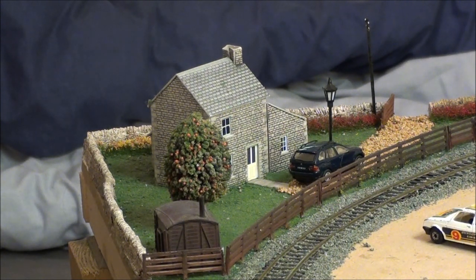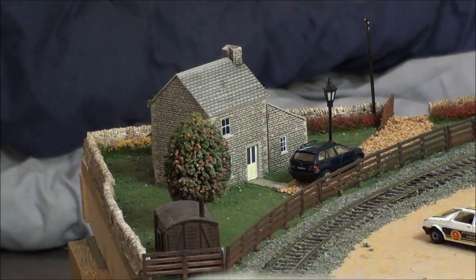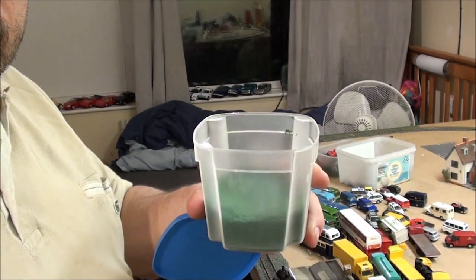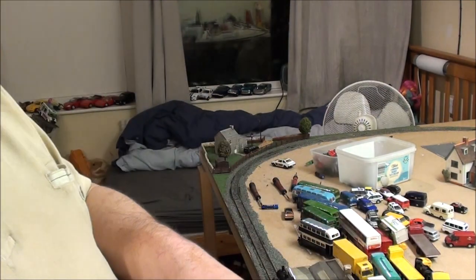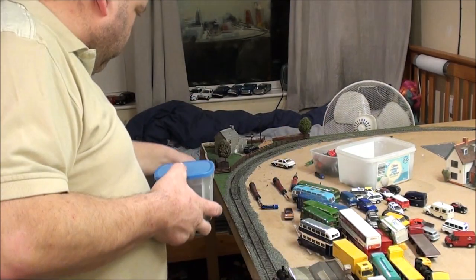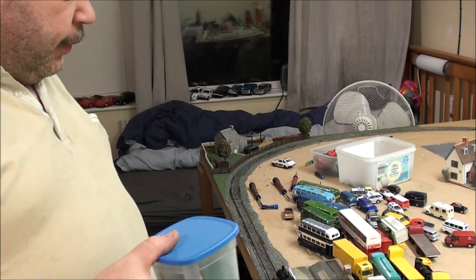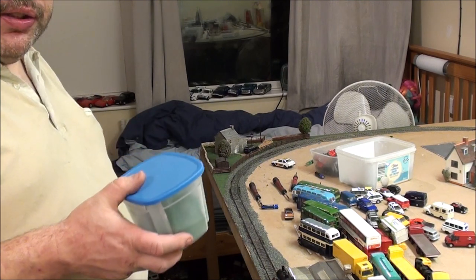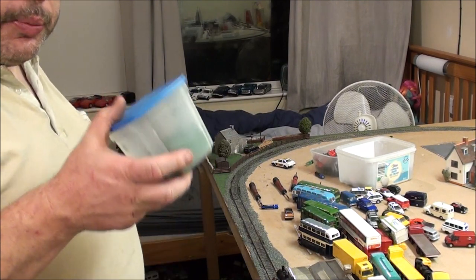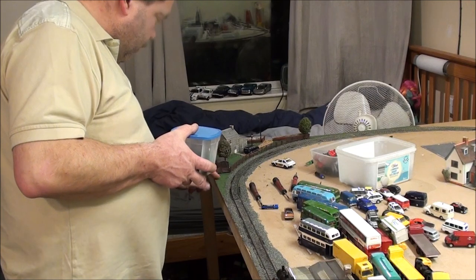The grass is this stuff which you can buy in massive pots. All I did was get some PVA glue, brush it down where I wanted the grass to go, then sprinkle the grass material on top and let it dry. I brushed off any excess, and where there were bald patches I just dabbed a bit of glue in and sprinkled some more on — kept doing that until everywhere was mostly covered with the green grass.